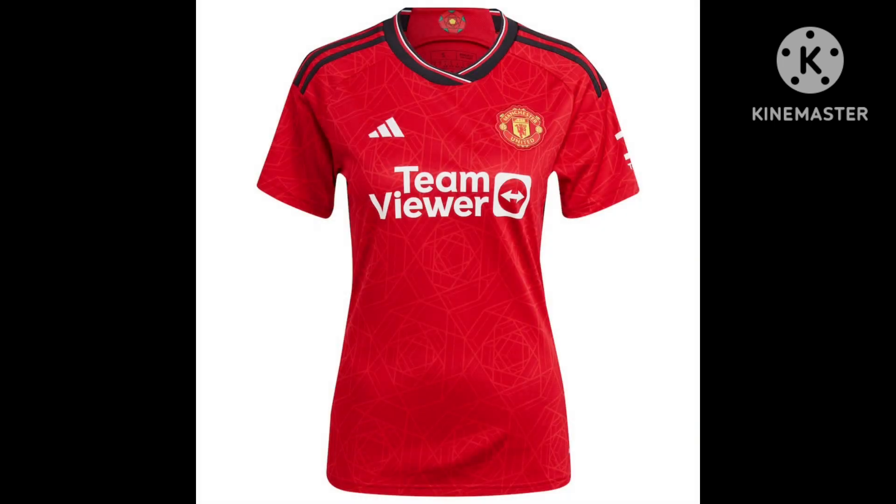This is Manchester United's home shirt for 2023-24. With this one, they're going for a bit of black on the top and they've got a black collar. Team Viewers are the sponsor. I think it's a nice-looking Manchester United shirt — pretty traditional-looking. I'll give this one an 8.5 out of 10. I think Manchester United have done a good job this year with their home kit.